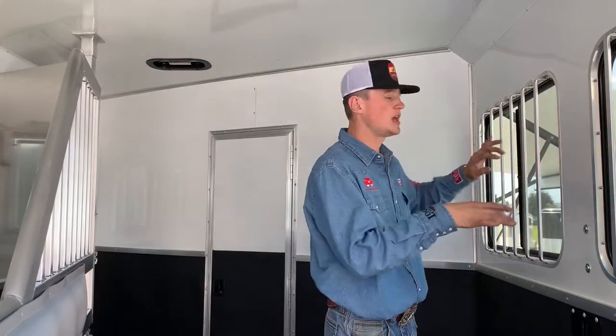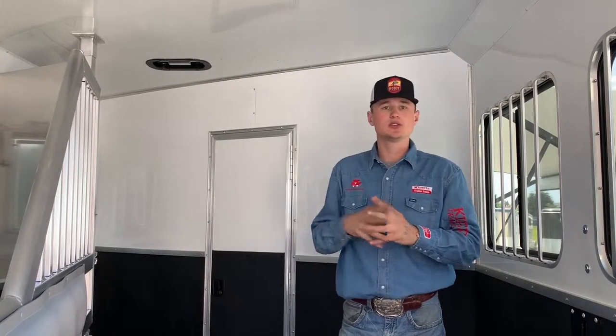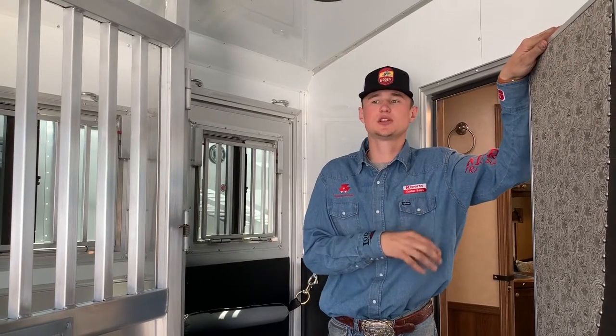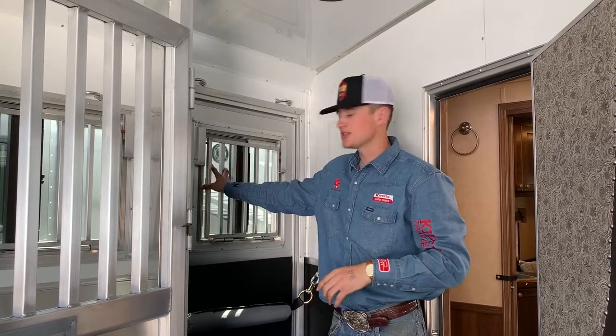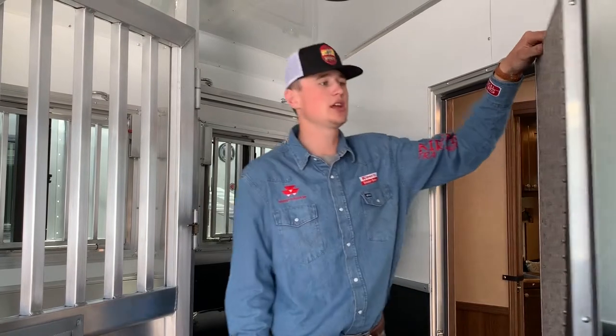The windows on this side are going to slide open. Over there we're going to have drop-down windows, but the jail bars are still going to stay there, or you have the option of taking the jail bars down to water your horse, feed them, or if you just simply want to pet them. From your stud stall or your first stall on this three-horse trailer, we're going to have your drop-down window on our escape door, which is very handy in an emergency situation or if you just need to use this side of the trailer to get in and out. We're going to have our pass-through door to get to our luxury living quarters.